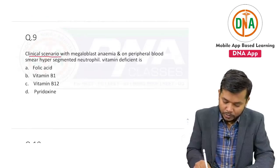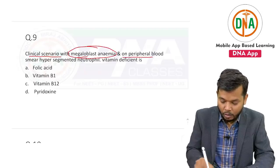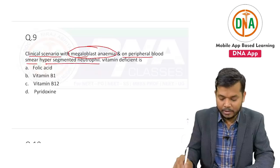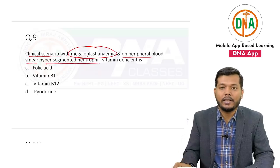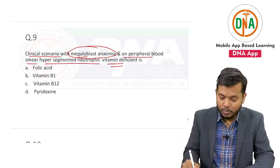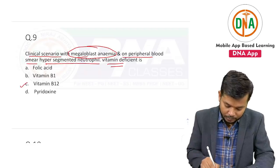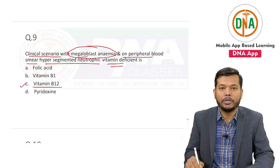One clinical scenario with megaloblastic anemia was given. On peripheral blood smear, hypersegmented neutrophil was written in the question's language, and the question was: this is because of the deficiency of which vitamin? The answer is vitamin B12.